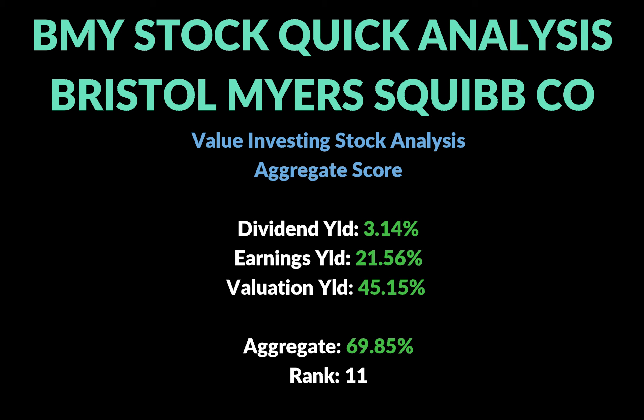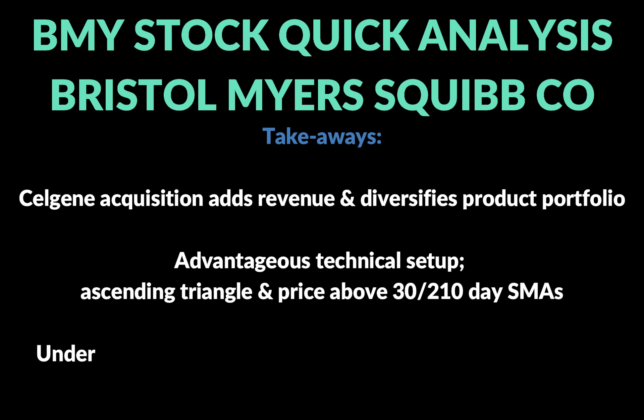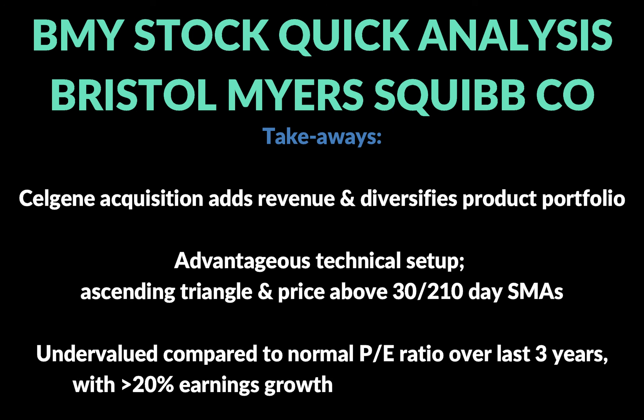Basically what I'm doing is going through the S&P 500 and trying to select the top 30 stocks based on these types of metrics to build a portfolio, along with some other growth and speculation plays. The final takeaways for BMY: the Celgene acquisition, just from the surface, is going to add a substantial amount of revenue to BMY as well as diversify the product portfolio, so they won't be relying so much on just those top three drugs.